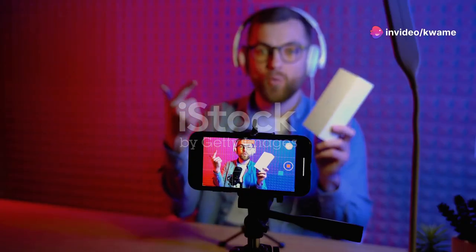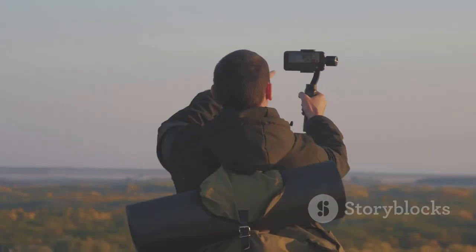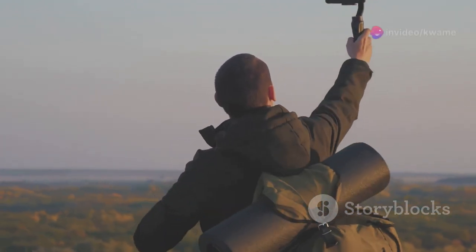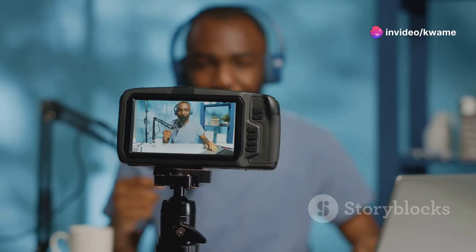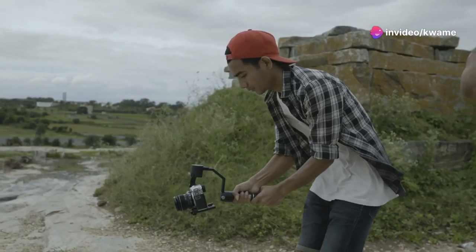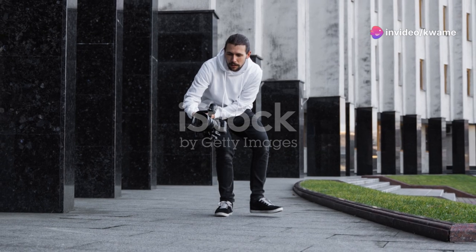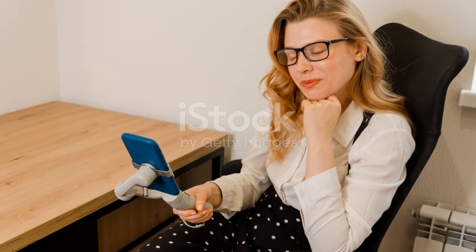Smartphones are amazing — we use them for everything: photos, videos, connecting with friends, and even making movies. But there's one thing that can make your videos even better: stabilizers. They're a total game changer. You're trying to capture a special moment, maybe a kid's birthday party or an epic concert, but shaky footage can make it hard to watch. That's where stabilizers come in — they keep your phone steady for smoother, more professional looking videos. Whether you're a casual user or a pro filmmaker, stabilizers are a must-have.